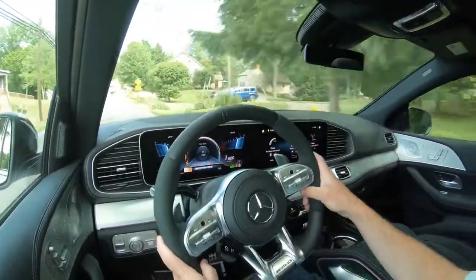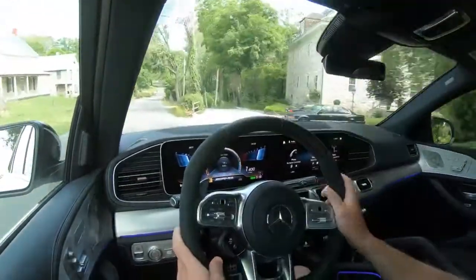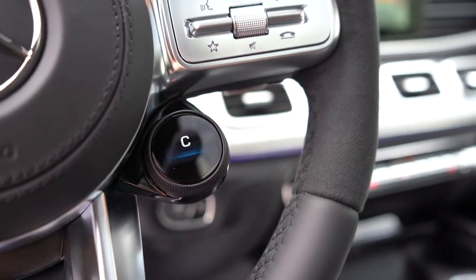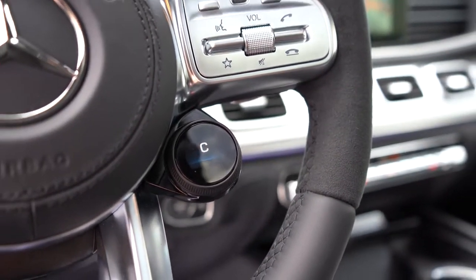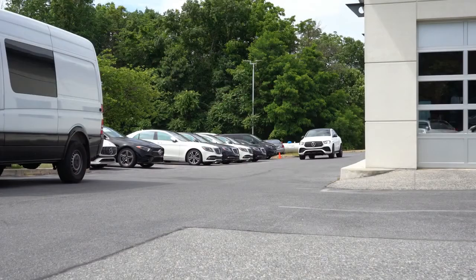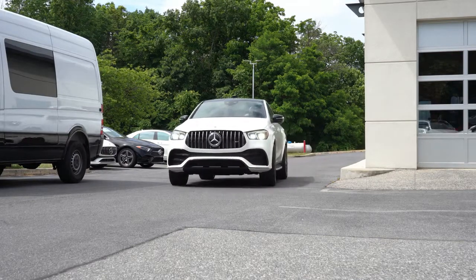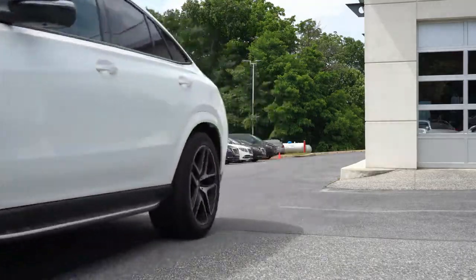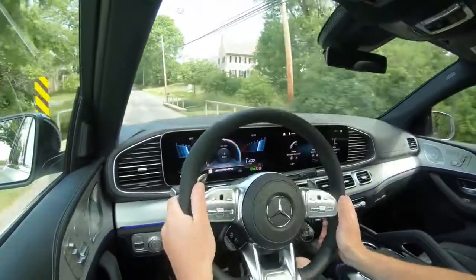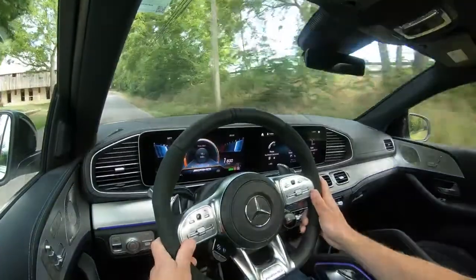Before we do any paddle shifter or acceleration testing, I want to mention the driving modes. Conveniently, the button to adjust them is located right on the steering wheel — just turn it left or right to cycle through modes like Comfort, Sport, Sport Plus, Sand, Individual, Race, and Slippery. These adjust shift points, throttle response, steering sensitivity, and suspension settings. I've put it in Sport mode, which seems most appropriate for our road test today.